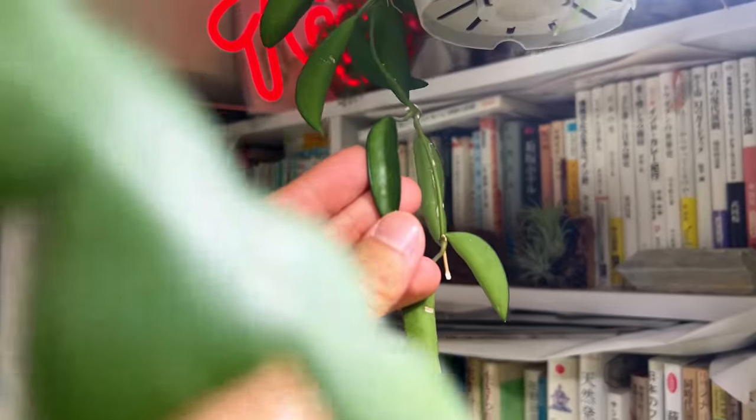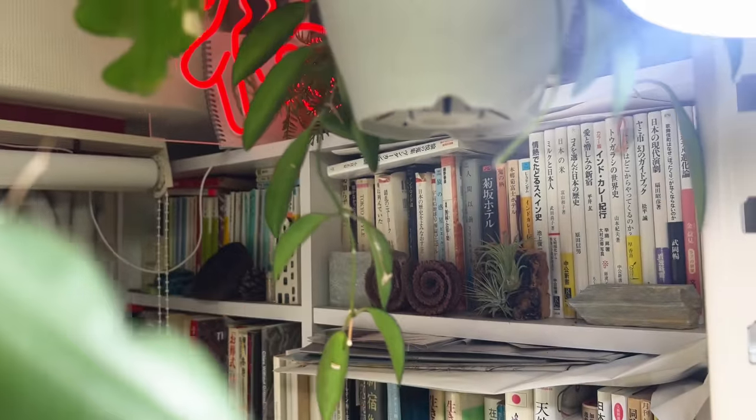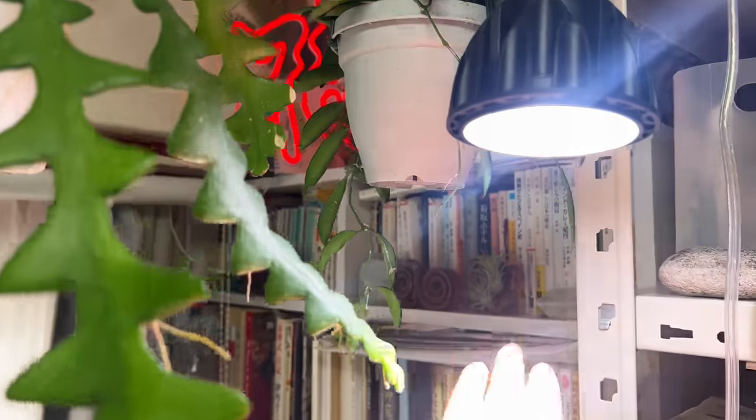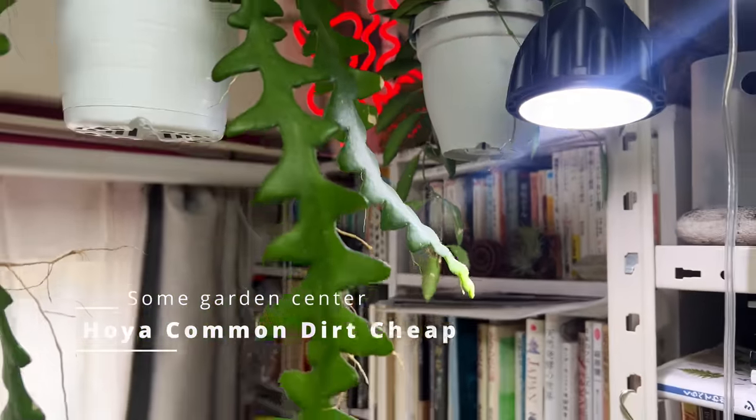This last one is another random hoya — I don't know the name, but it's some kind of common hoya. It was extremely cheap — dirt cheap. It's going to appear on screen as 'common dirt cheap hoya' — that's the unofficial name for it.